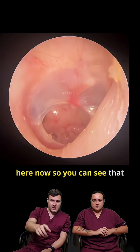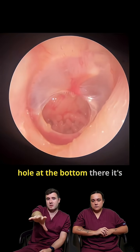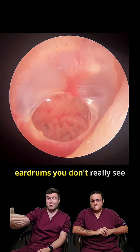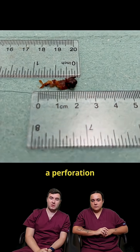We're going to get a close-up here now, so you can see that bottom portion — the whole half of that. You can see that massive hole at the bottom there. It's really interesting to get a good view of what's behind the eardrums. You don't really see into that middle ear space. But that's a whopper of a perforation, that.